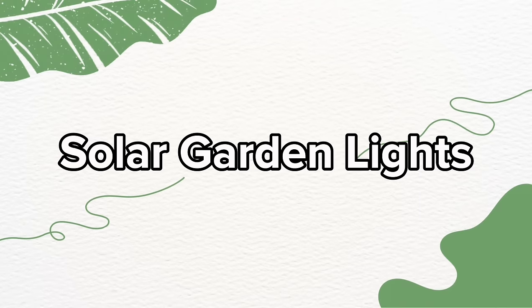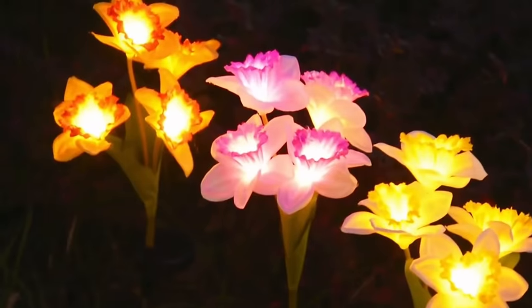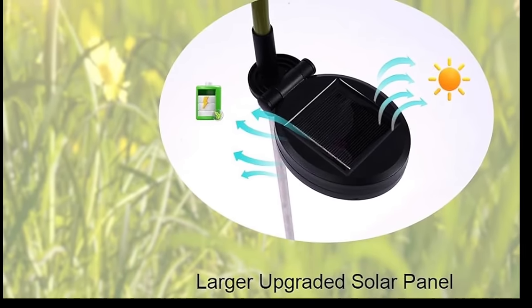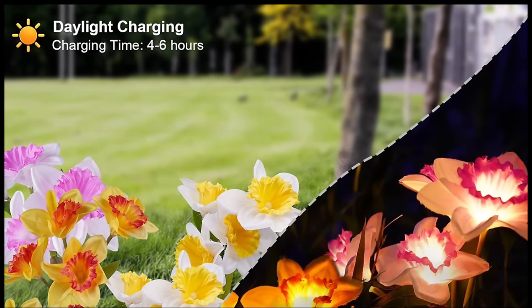Next on our list are these solar garden lights. Harness the power of the sun with these marvels of garden decor. Equipped with high-quality solar panels, these work tirelessly during the day, absorbing sunlight and converting it into energy to charge the built-in batteries.